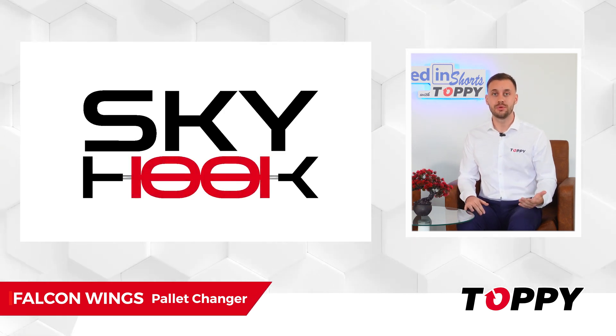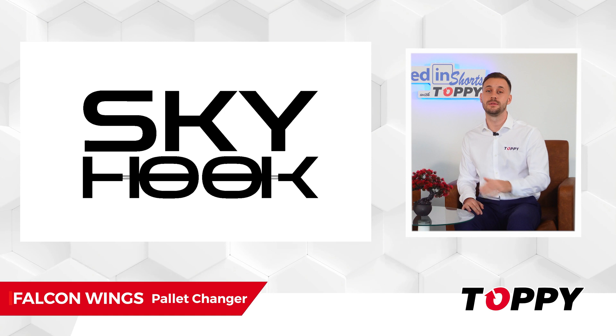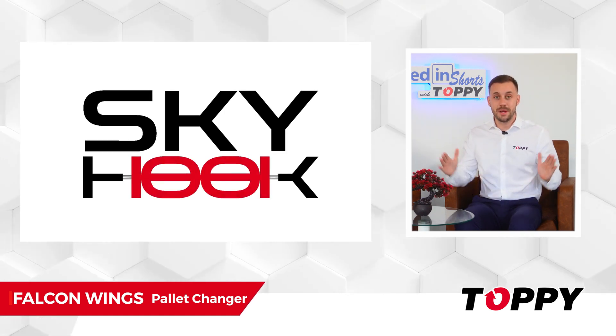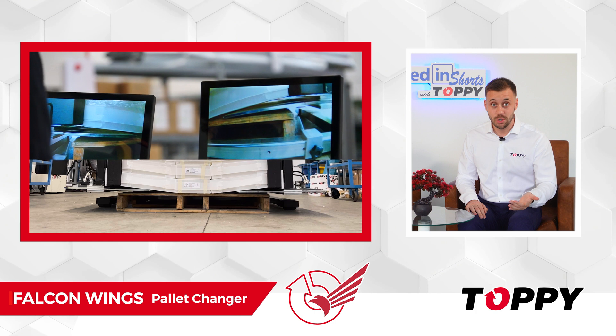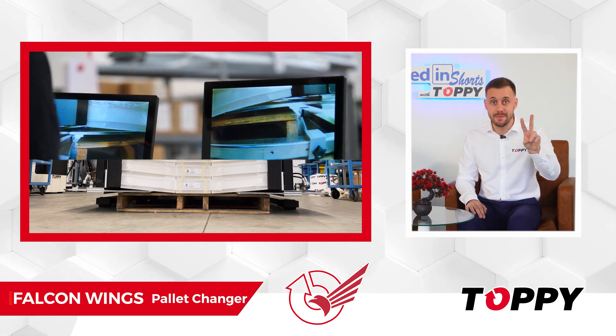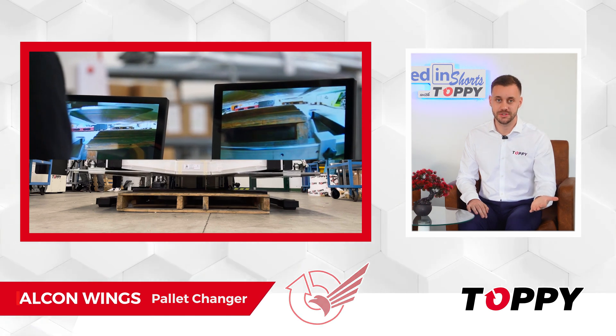Without Skyhook technology, products are at risk of being damaged or slipping during handling. With Skyhook technology: more press without stress. Additionally, Falcon Wings is equipped with two cameras and two big screens, which assist the operator during the pallet exchange process.